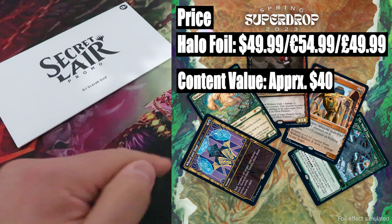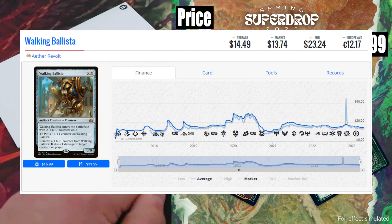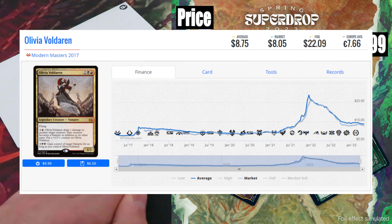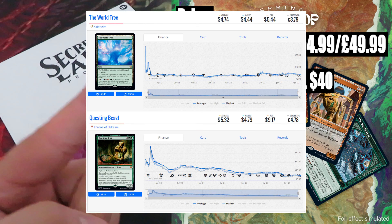Content value: approximately $40. The most expensive card in this drop is Aether Revolt Walking Ballista, which even though already saw two reprints in Double Masters and Jumpstart 2022 plus a Secret Lair version, holds a value of around $14. Then we have Onslaught Wheel and Deal, a card that never saw a reprint until now, valued at around $10. Innistrad fan-favorite Olivia Voldaren holds a value of around $8. The rest — Duel Tree and Questing Beast — have a combined value of around $8.